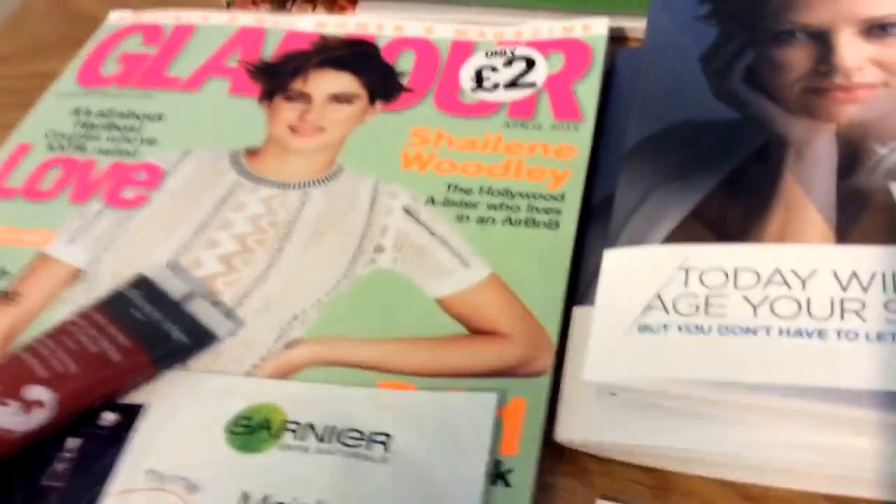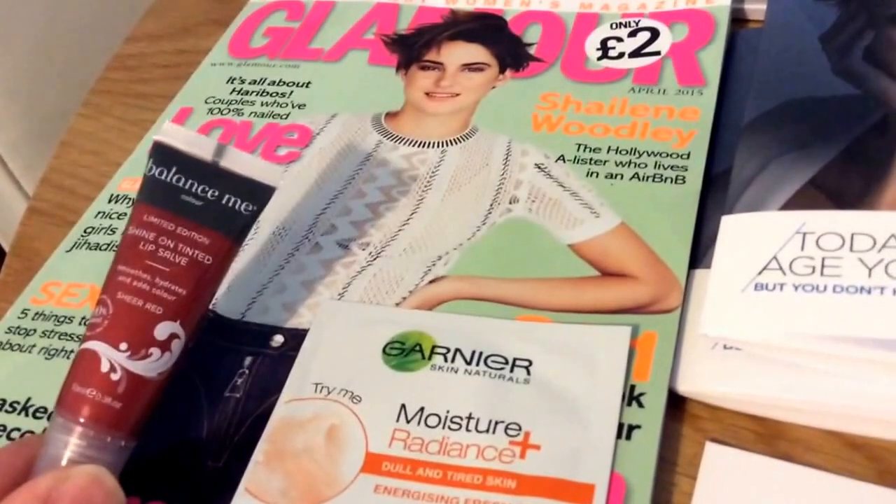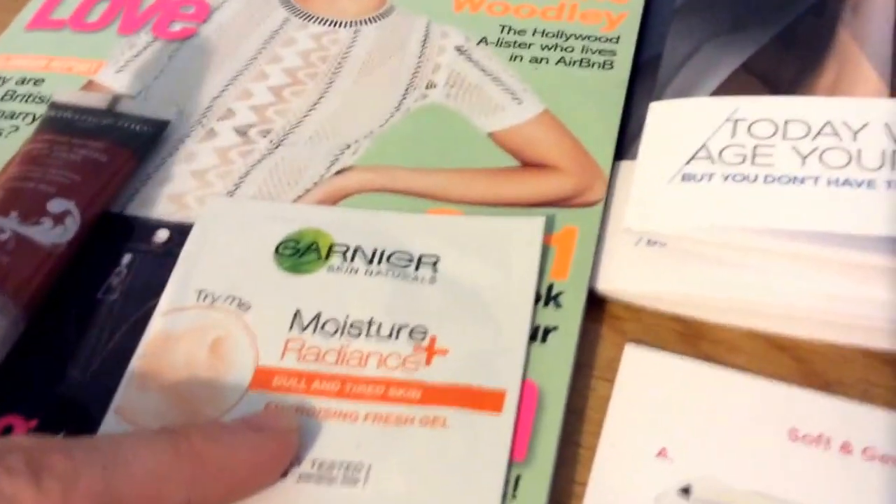The next thing is Glamour. My girlfriend gets this because she does tick box so she gets it free. And there was a free — I think that's a lip balm and a little Garnier thing in there.